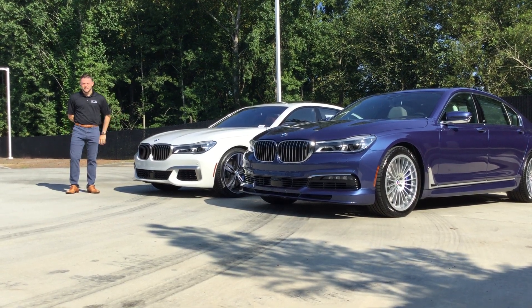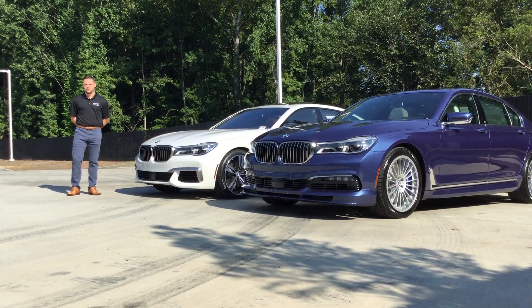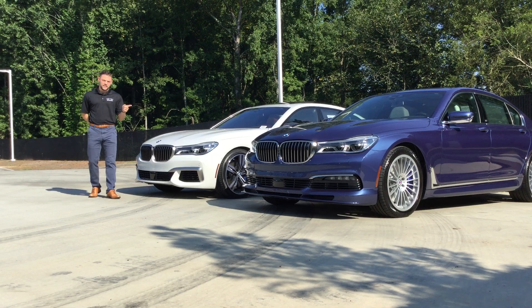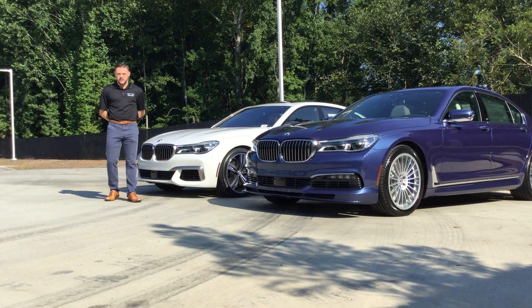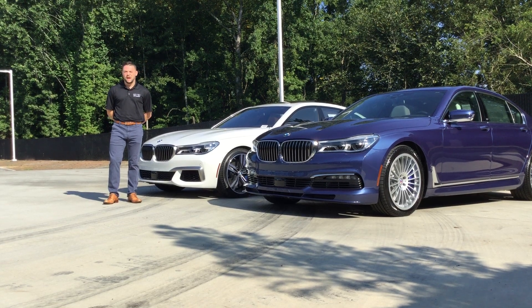In the M760 you're getting a 6.6 liter V12 that's going to give you 600 horsepower and 590 pounds feet of torque. In the Alpina you're getting a 4.4 liter V8 that gives you the same power — 600 horsepower and 590 pounds feet of torque.